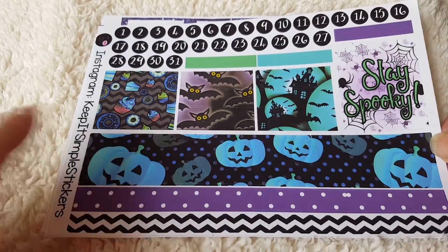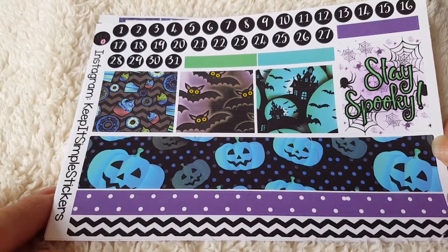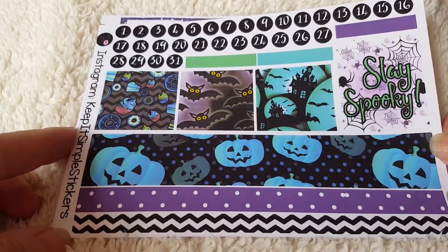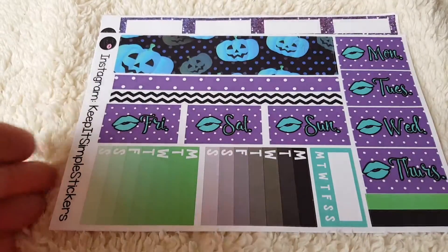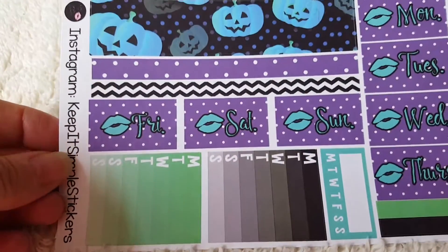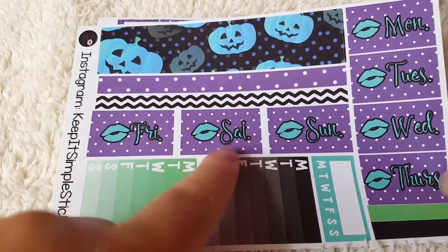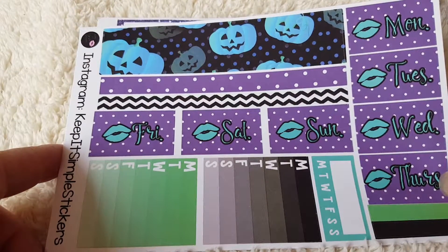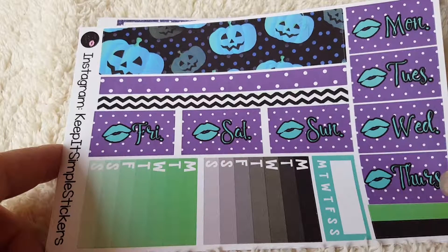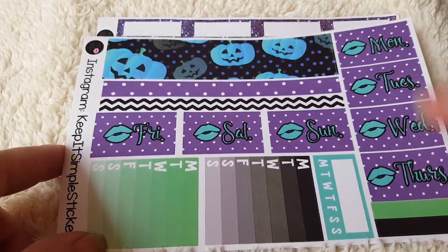As this is a full kit, it has the date stickers across the top, a nice Stay Spooky quote, Halloween washy, and then the days of the week and more washy. I won't use these — I plan in an A6 week-on, week over four pages, and these are designed more for bigger planners.